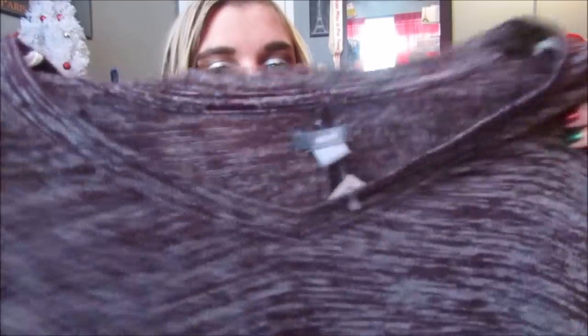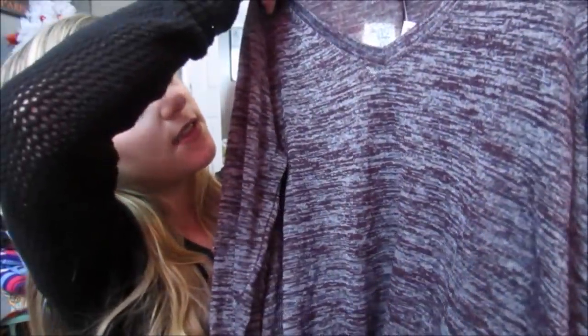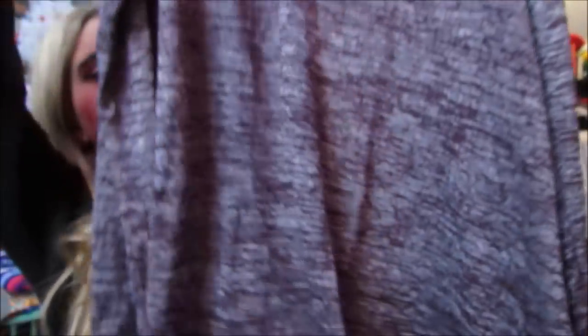This is from Aerie and it just feels like really good quality — it's so thick and cozy. It's this really pretty purple color and it's kind of like a salt and pepper print. It has a little v-neck in the front and just flows down, really long and thick. It feels so nicely made, I love it. And this was $8.